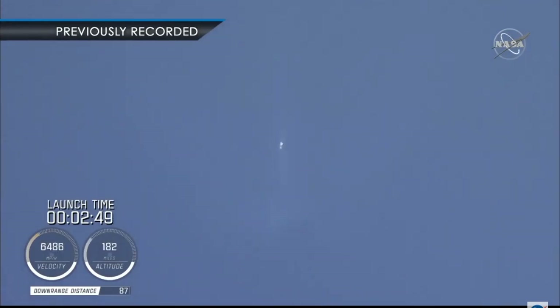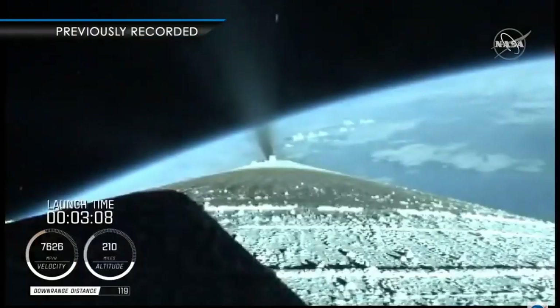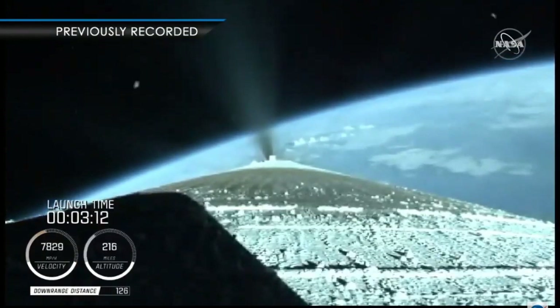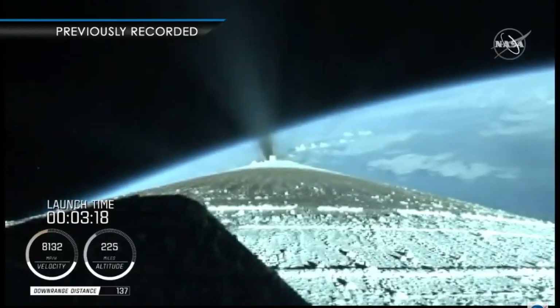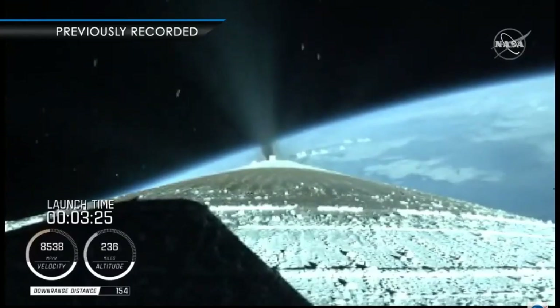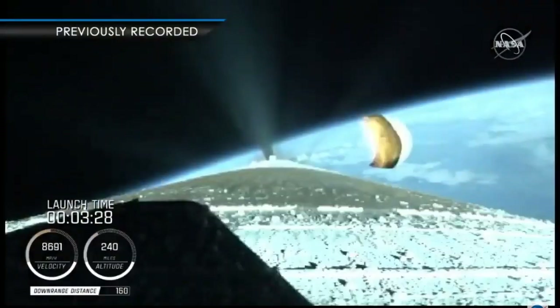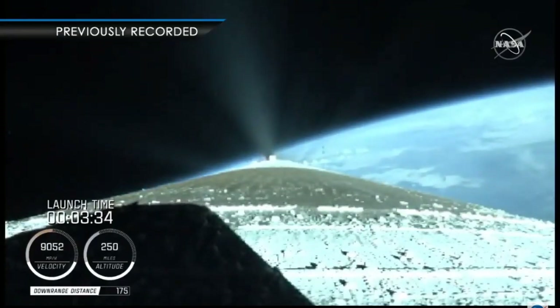The Centaur reaction control system is now pressurizing to flight levels. Just past three minutes into flight, the RD-180 is throttling to maintain a constant two and a half G acceleration limit for payload fairing jettison. Engine response and vehicle acceleration look good. We have a good indication of payload fairing jettison and Centaur forward load reactor deck jettison.